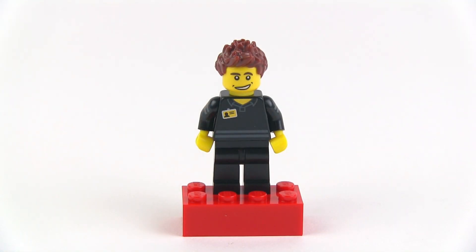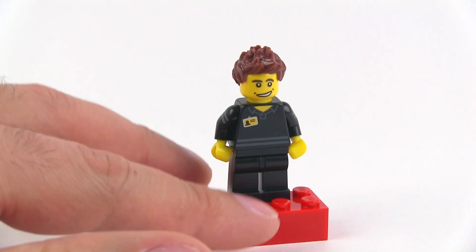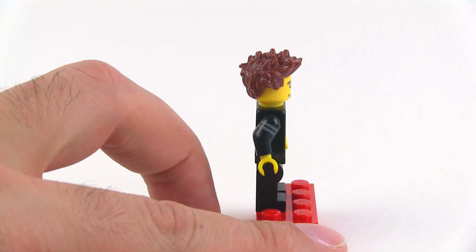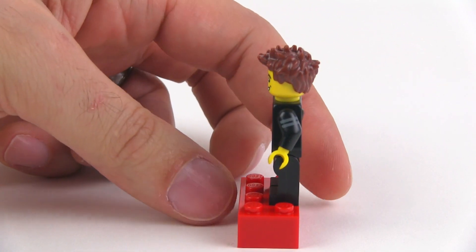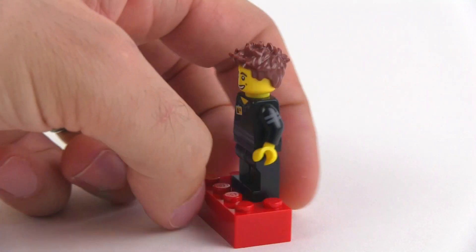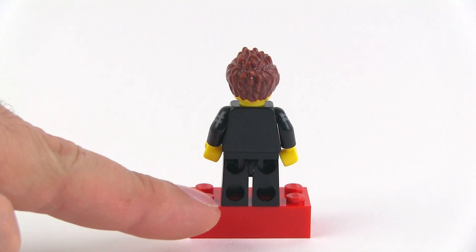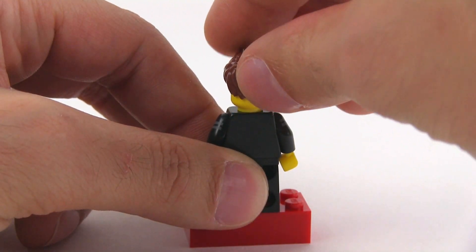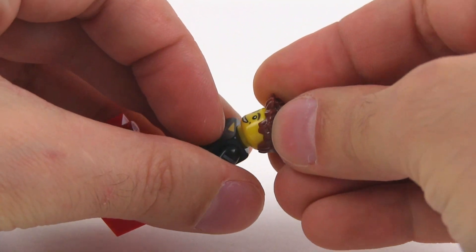It's the official LEGO Store Employee torso with a print on the front featuring a little ID badge with a yellow background — the LEGO yellow color. He also has printed arms with two dark bluish-gray stripes across each arm that match the stripes going across the bottom of his shirt. On the back there's no print, no print on the legs at all, and no print on the back of the torso.